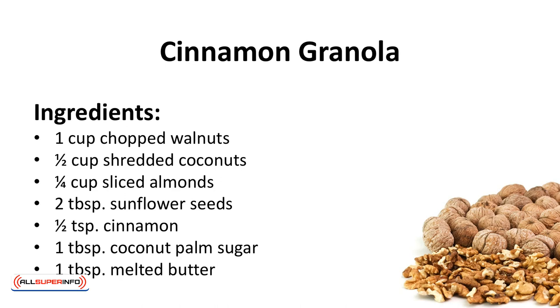Cinnamon granola. Store-bought granola usually has a high sugar content. Try this instead.